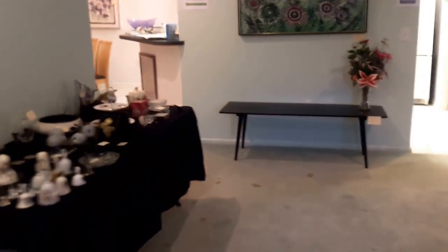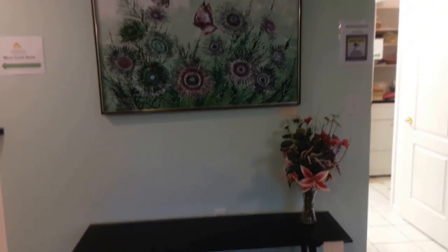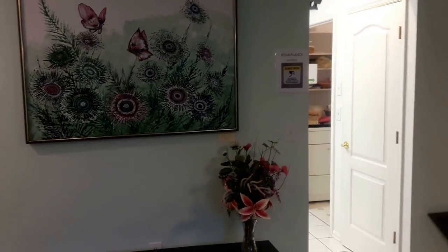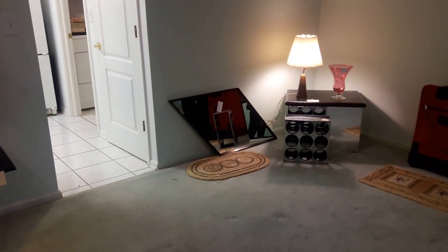In the entry, we still have a table of bonus items. Our Paul McCobb table is still available, as well as the art above and the mid-century lamp with table.